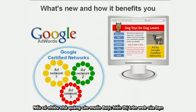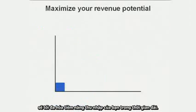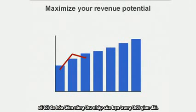With more advertisers competing for positions on your sites, both through AdWords and these new Google certified ad networks, you'll maximize your revenue potential with AdSense in the long run.